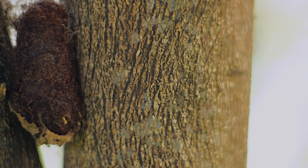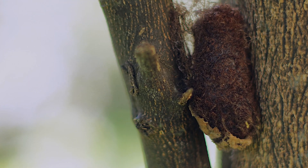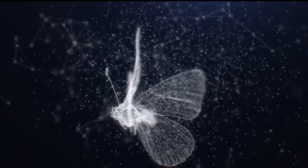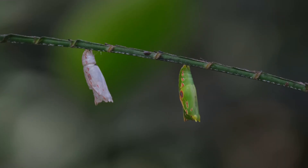Simultaneously, specialized structures called imaginal discs grow and reorganize to form the butterfly's adult features, such as wings, legs, and antennae. This stage can last anywhere from a few days to several months, depending on the species and environmental factors.